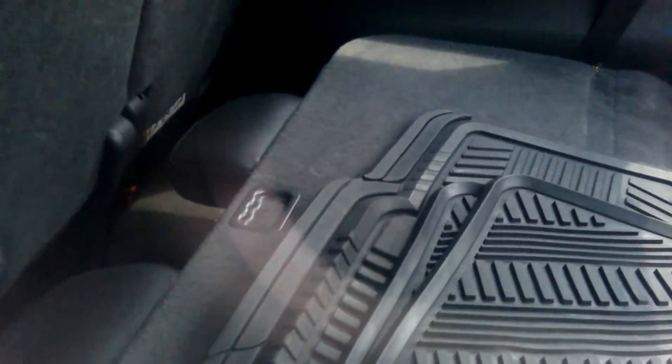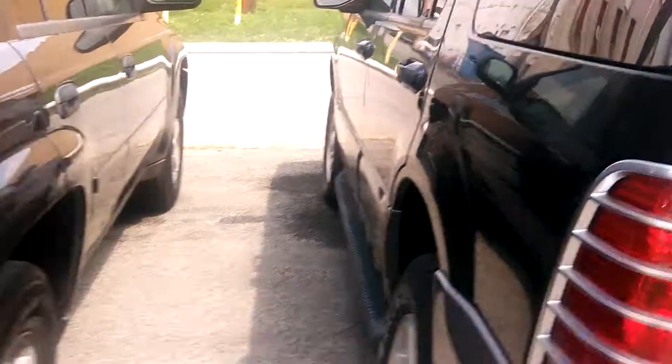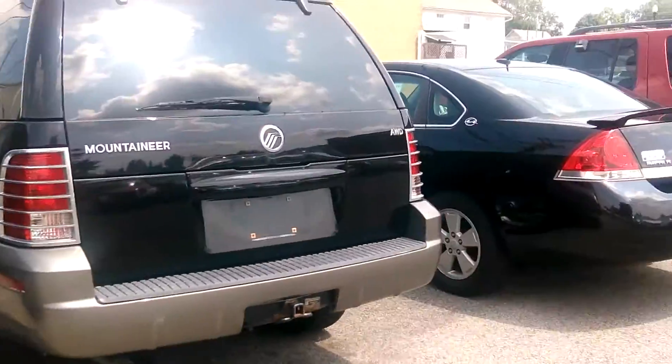And here is the back seat — again, nice leather, pretty well maintained. I think this does have your fold-down third row, so you can actually have a lot of storage space back there to haul things, or you can have the actual third row if you need the seating.